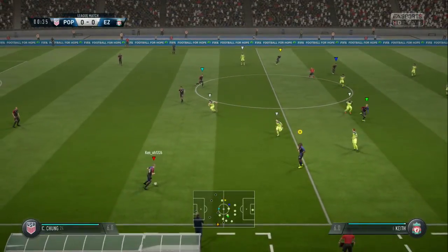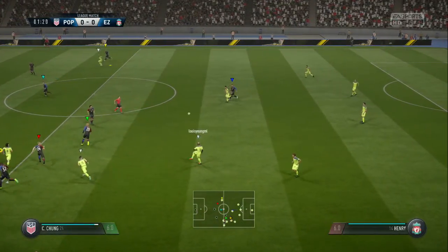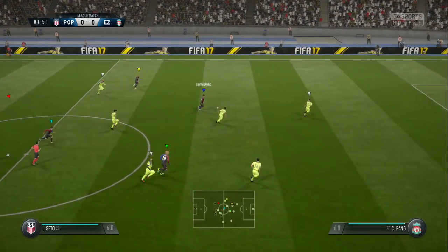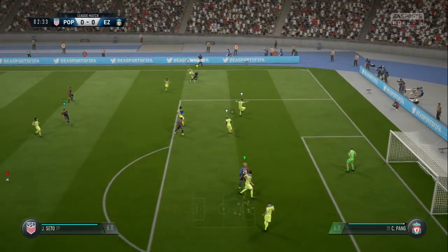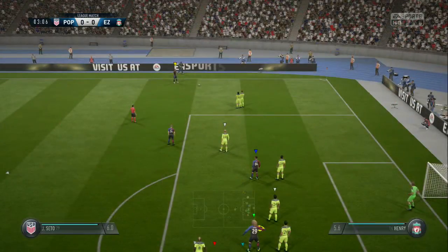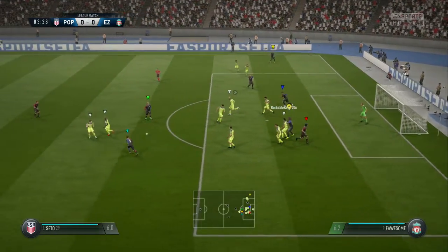Off we go. It's a very good interception, well read by the defender. On to the attack now. Free kick only from the referee, nothing more sinister than that. They cope with it well defensively.